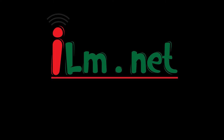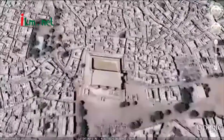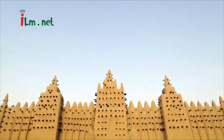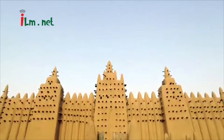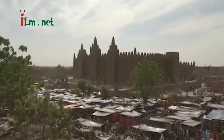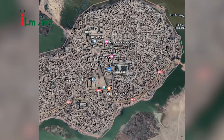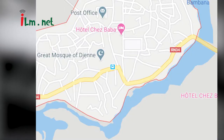Asalaamu Alaikum. The Great Mosque of Djenné is a large building that is considered by many architects to be one of the greatest achievements of the Sudano-Sahelian architectural style. The mosque is located in the city of Djenné, Mali, on the flood plain of the Bani River.